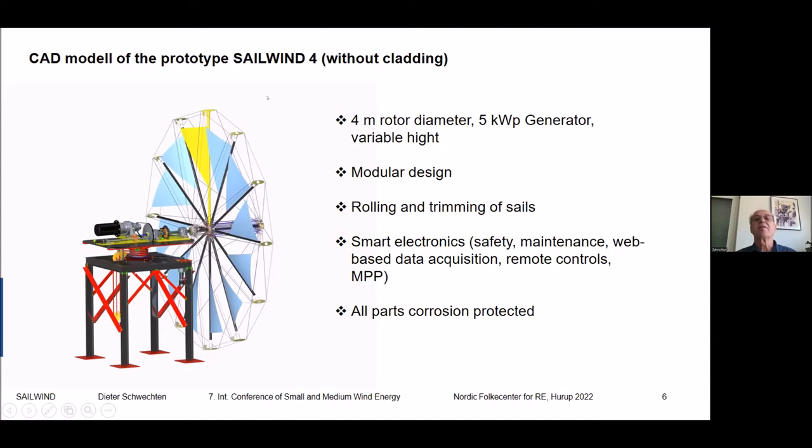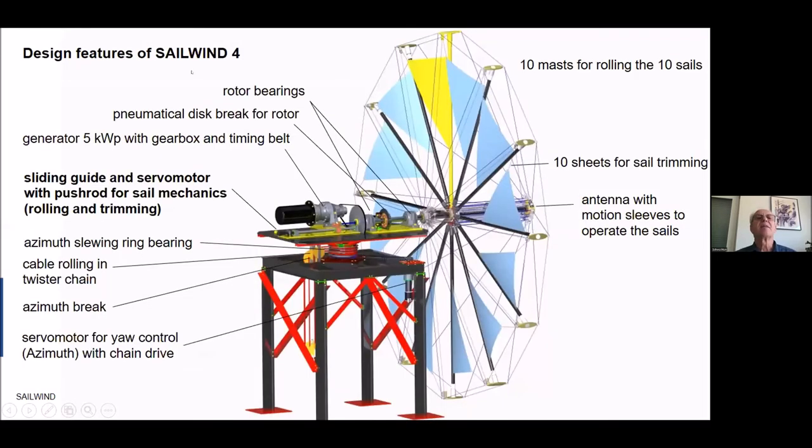Here you see the prototype without cladding — you can clad it traditionally or modern, whatever you prefer. You can see the rotor, the gondola or mill head, the bearing, and the tower, which has a very easy modular design so we can disassemble and assemble it quite quickly. It will definitely have rolling and trimming of sails, smart electronics, and all parts of this machine are corrosion protected so we can send it to test fields and also to Greece for further tests.